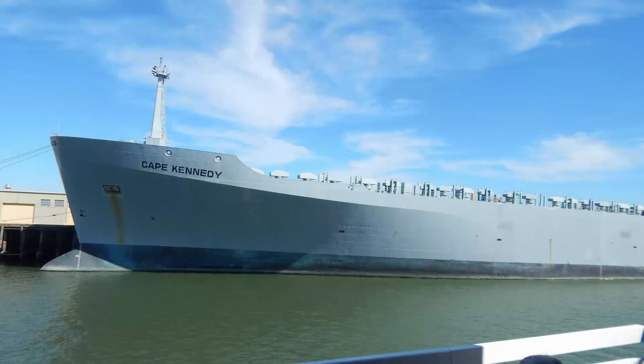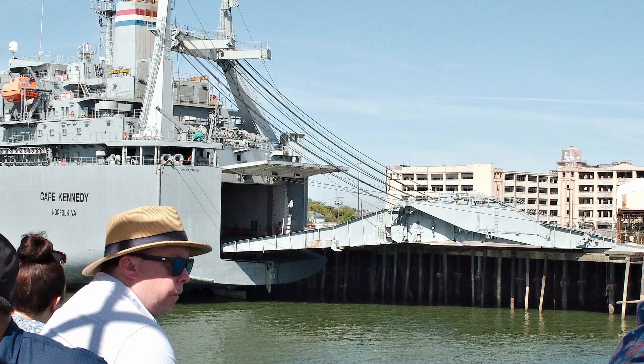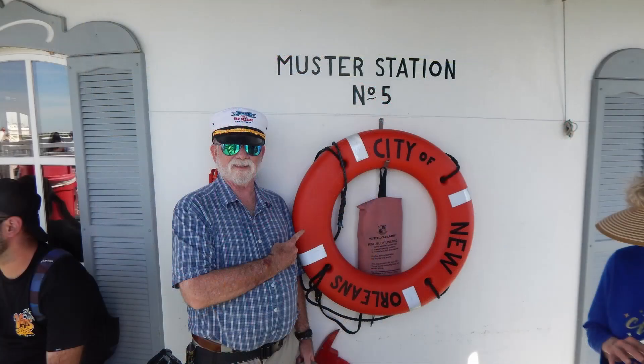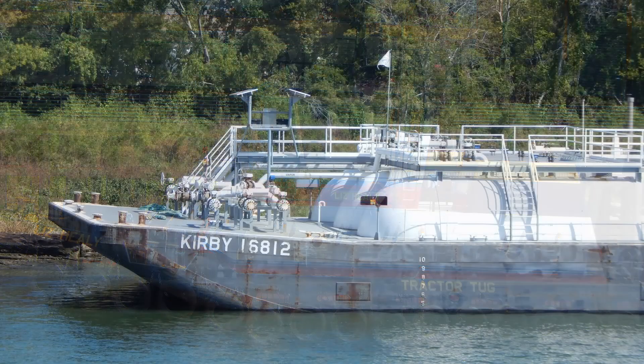We passed the ship Cape Kennedy, which is one of the United States Military Sealift Command's roll-on roll-off ships. Roll-on roll-off ships are cargo ships designed to carry wheeled cargo such as cars, motorcycles, trucks, semi-trailer trucks, buses, and railroad cars that are driven on and off the ship on their own wheels. This port is extremely busy as you can see from the many barges, tugboats, and other commercial ships that we passed on our two-hour cruise.